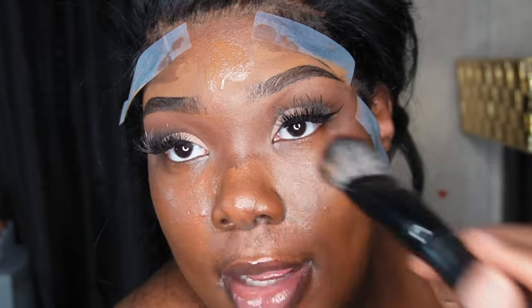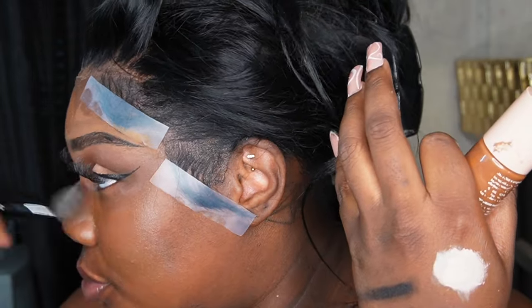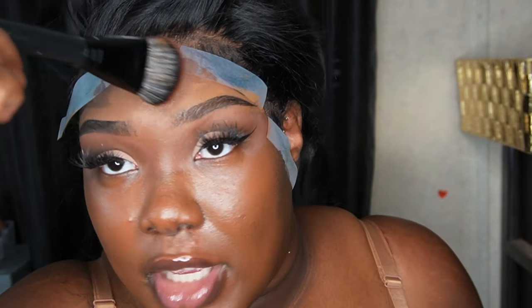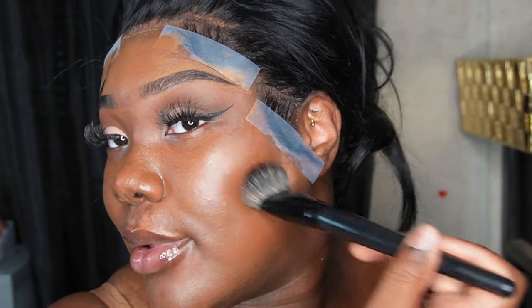This is my ELF Halo Glow — I went ahead and did the wing and applied my primer off camera. Now I'm just applying the Halo Glow sporadically all over my face to give me a nice even base to work from when I apply my foundation. Look how good it looks already — the proof is in the pudding.